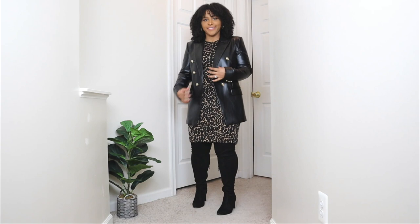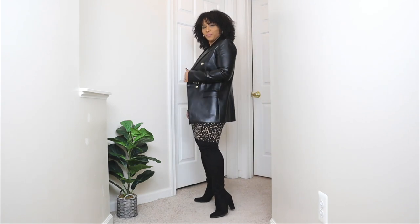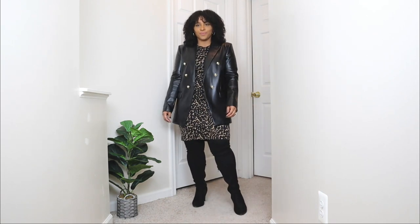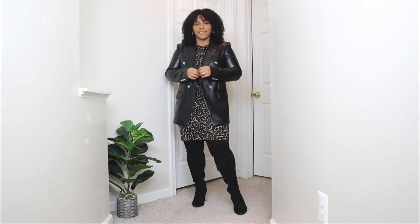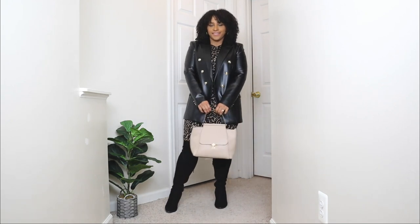For the outerwear piece I'm opting for a leather blazer. This outfit is definitely for my ladies who have more of a light winter — something that's not too cold. A blazer works perfectly as an outerwear piece. I'm a big fan of blazers — they are a great structural piece that definitely completes any outfit. And then lastly to finish off the look I'm adding a nude bag in a structural style.